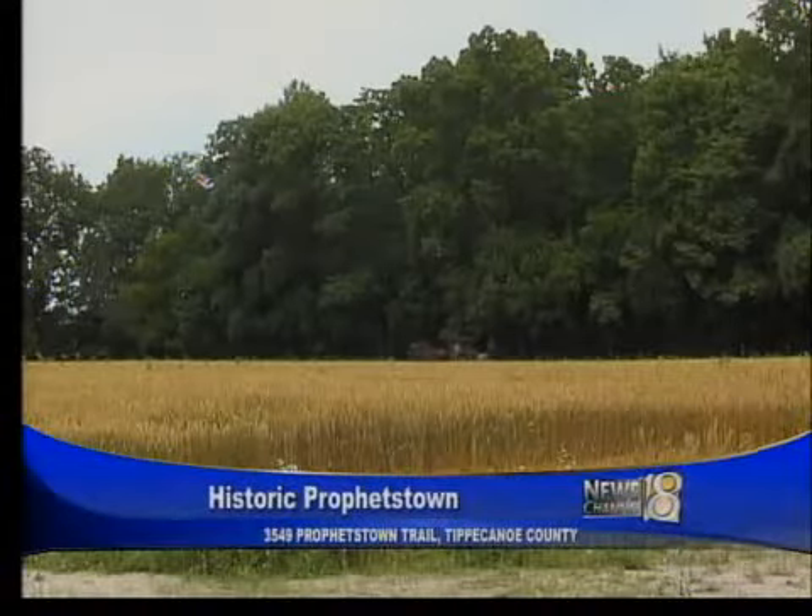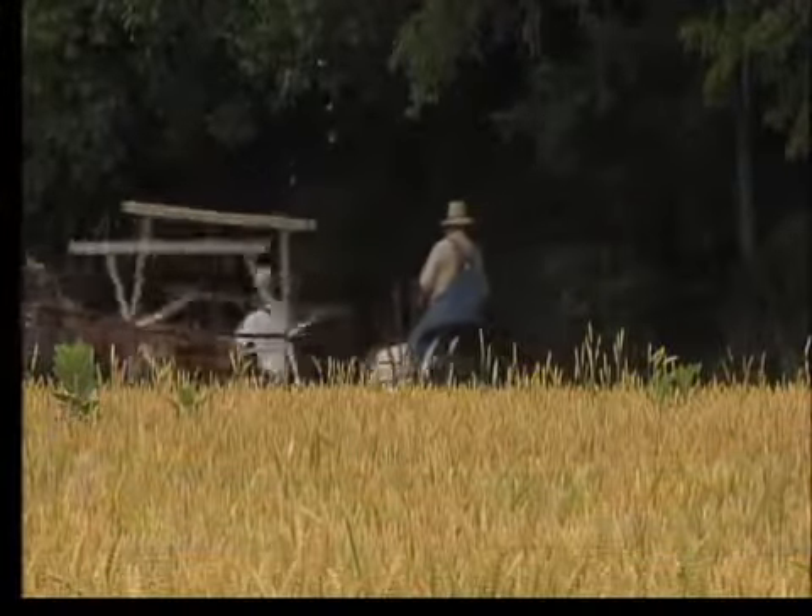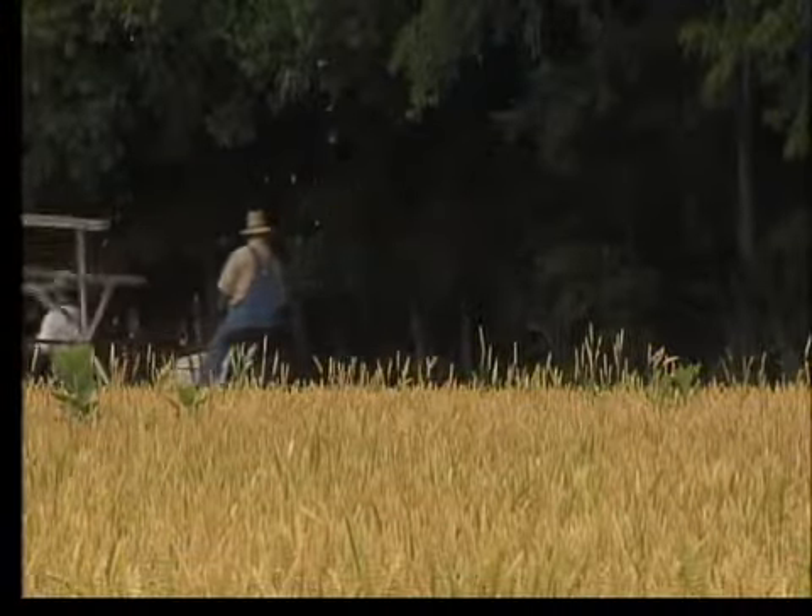The damp weather didn't stop wheat from being harvested at Historic Prophetstown. Workers used an 85-year-old McCormick Deering 8-foot binder to cut the wheat. Once the wheat was cut, it was collected and bundled.